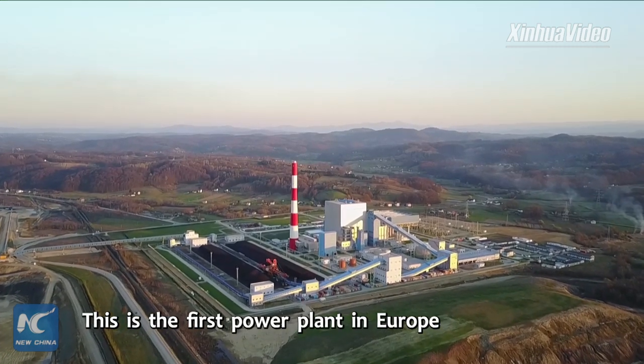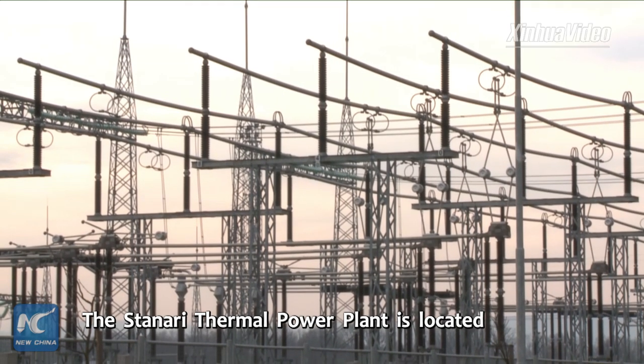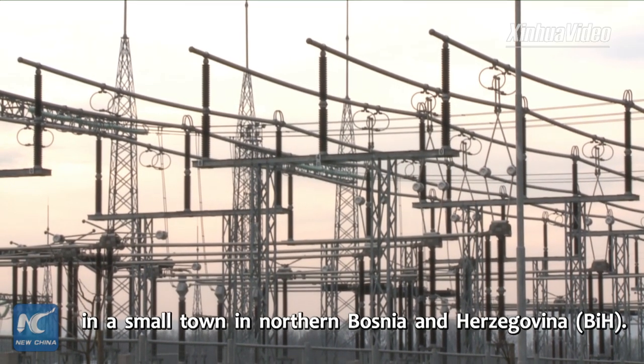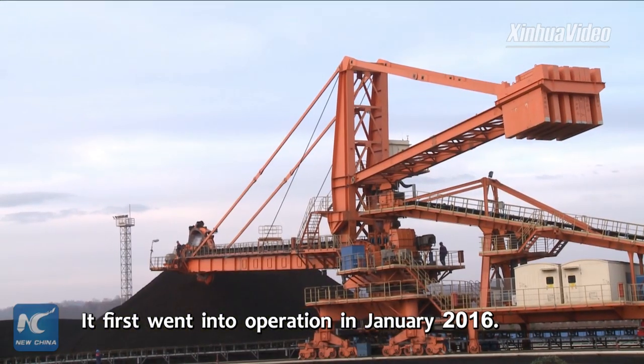This is the first power plant in Europe built by a Chinese company. The Stannery thermal power plant is located in a small town in northern Bosnia and Herzegovina. It first went into operation in January 2016.